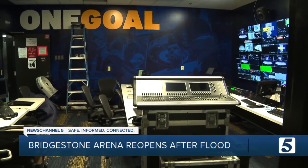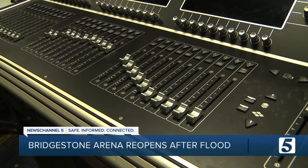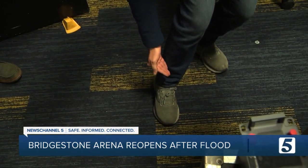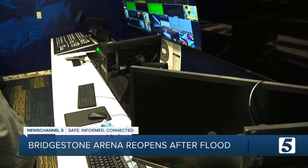Water and electricity don't mix, and the Nashville Predators are learning that lesson the hard way. In the control room — the space that plays out all the video elements at Bridgestone Arena — water came down from the ceiling and there's still some in the wall. It's a possible total loss. Look at the consoles over there: you have rust starting to form.